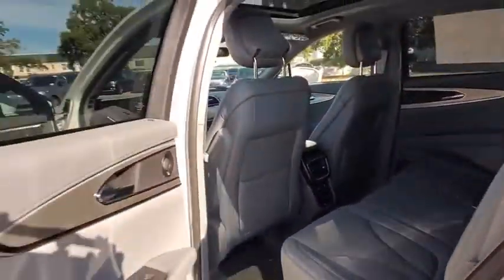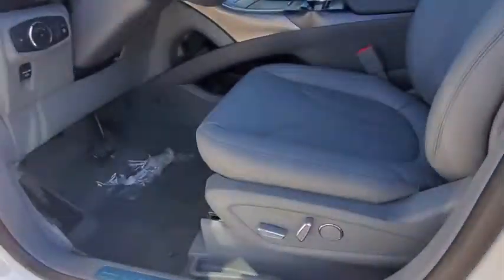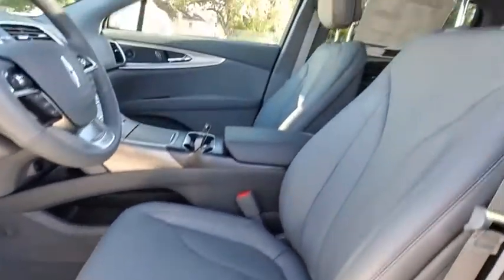Leather wrapped steering wheel, adjustable steering wheel, power steering, cruise control, auto dimming rearview mirror, keyless start, floor mats.